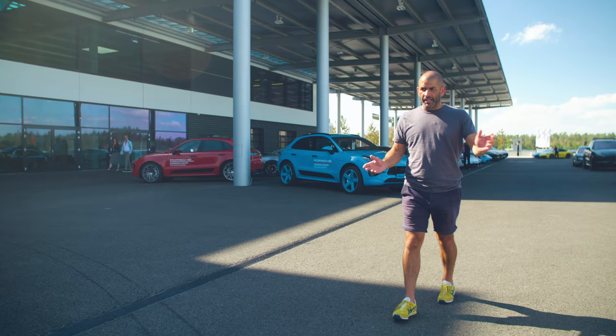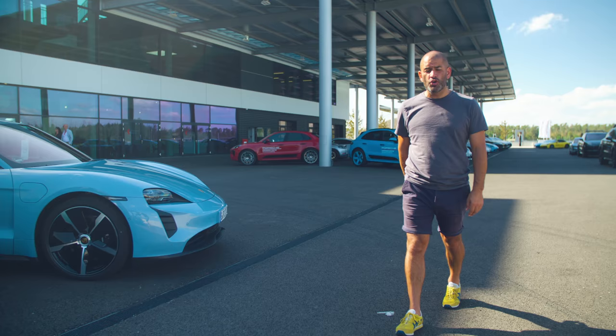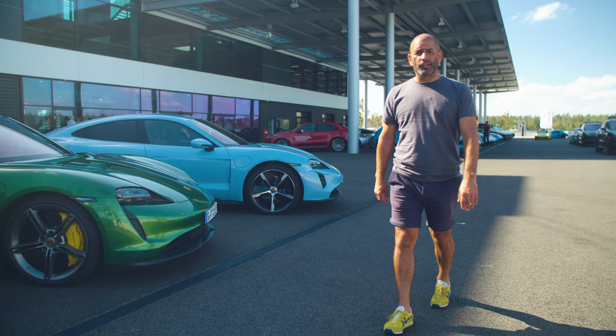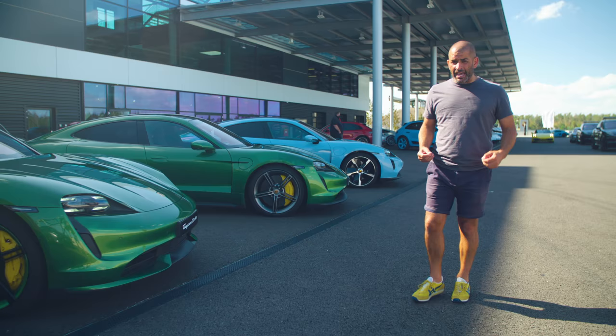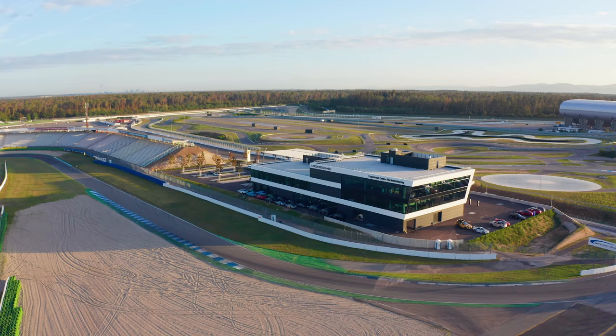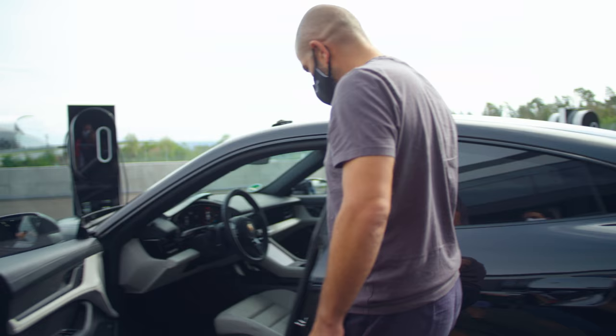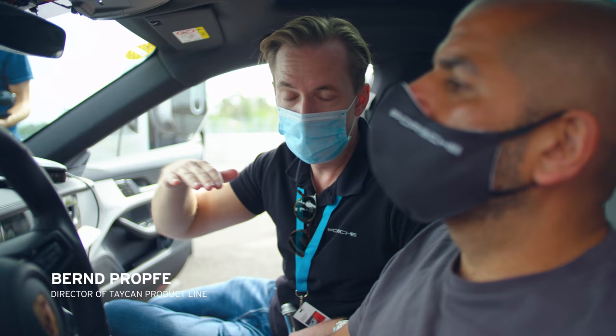Today I'm at the Porsche Experience Center Hockenheimring attempting to beat a world record. That record is drifting an electric vehicle using Porsche's fantastic Taycan, but this time in two-wheel drive. Guinness has said we need to do two and a half kilometers around a wetted steering pad to get a record, and I think that's going to be tough enough. I'm aiming to do 16 laps or more of the steering pad. But first, job one is to understand the car and the circuit we'll be using.